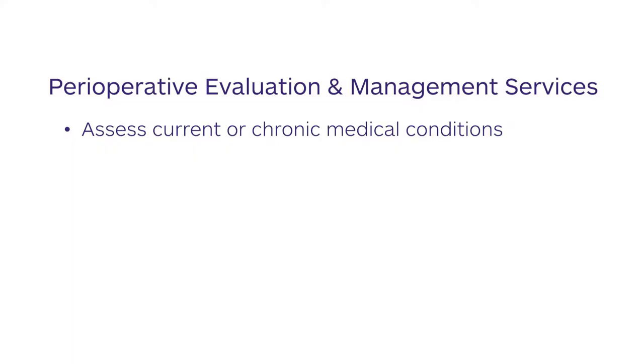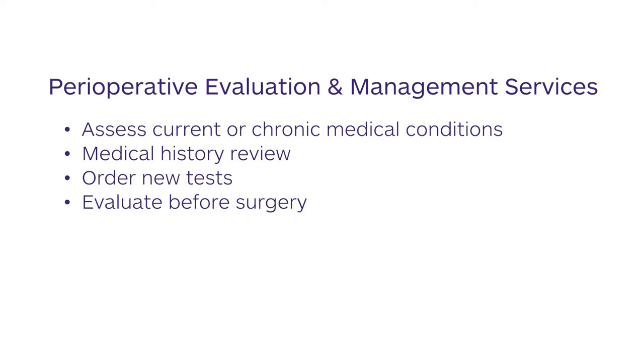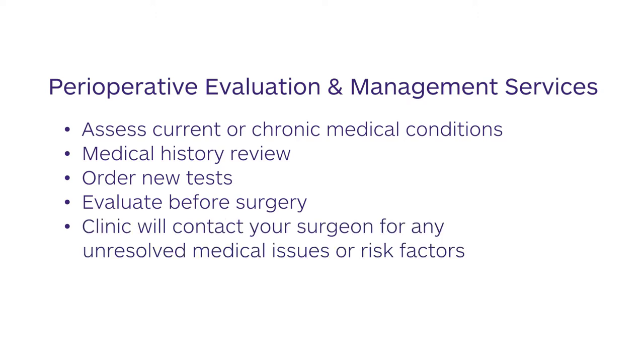If you have any current or chronic medical conditions, these will be assessed by the perioperative evaluation and management clinic, where health professionals will review your medical history and order any new tests to evaluate your medical status before your surgery. If there are any unresolved medical issues or conditions that would put you at increased risk for complications during and/or after surgery, the clinic staff will contact your surgeon to communicate the relevant issues and determine a path of action prior to your surgery being performed.